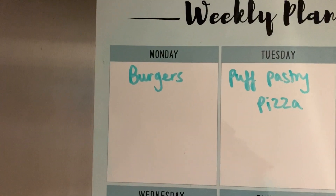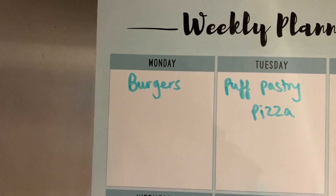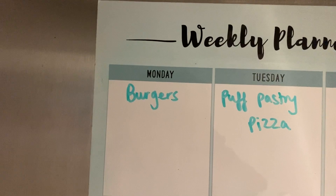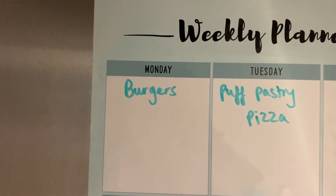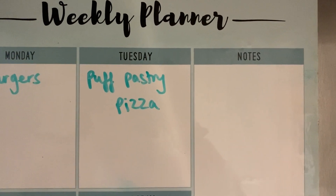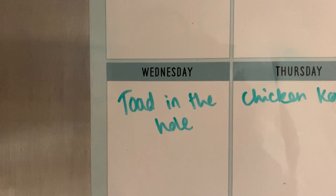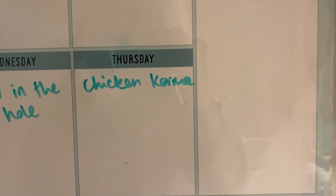Okay, so here are our meals for the week. Monday we've got burgers — the mini burgers with the meatballs for the kids, and the grill steaks for us, with either chips or rice. Tuesday I've got some puff pastry I need to use up so I'm going to do puff pastry pizza. Wednesday is toad in the hole. Thursday I'm doing the chicken korma.